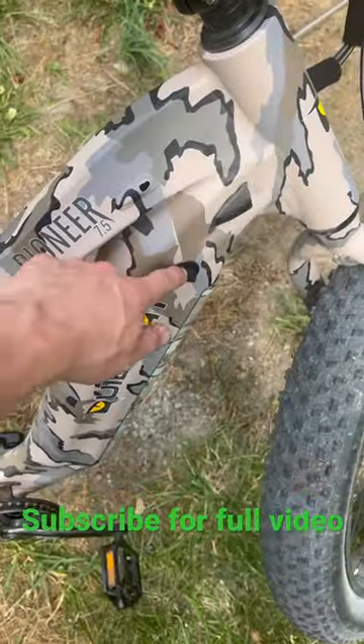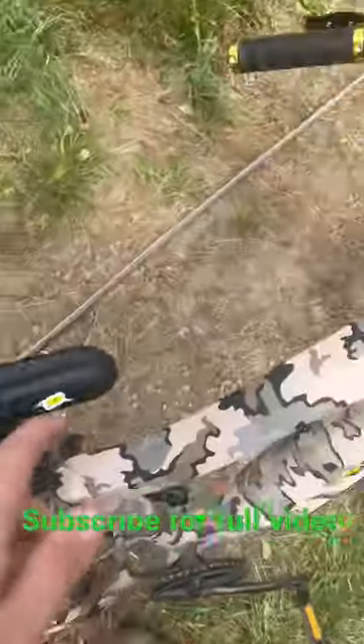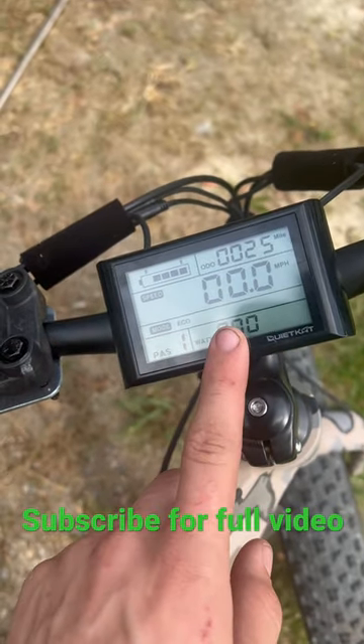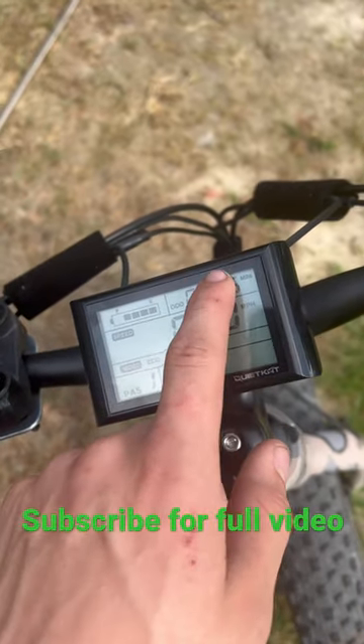There is a charging port, or you can remove the battery and charge it separately. This bike has five levels of pedal assist. Here's your pedal assist, how much watts you're using, your mode, speedometer, battery life, and odometer.